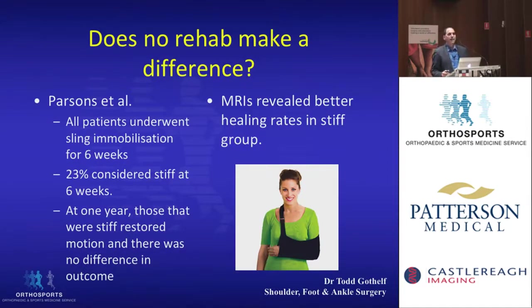Does rehab make a difference? One study immobilized all patients for six weeks, after which about a quarter of them became stiff. All of them then went through their standard rehab program and were checked at one year. They found that at one year all patients had resolved their motion and had equal motion at the end — it made no difference whether they had physiotherapy, or whether they got stiff or didn't. They all ended up with similar motion.